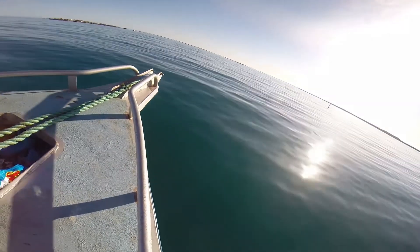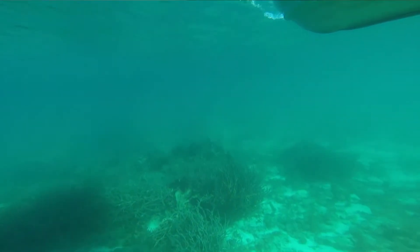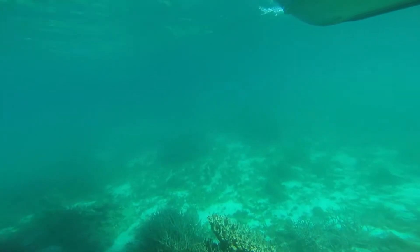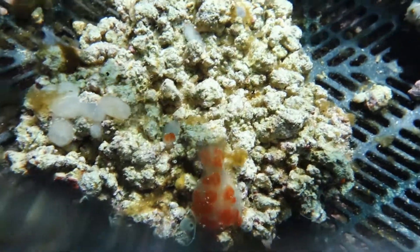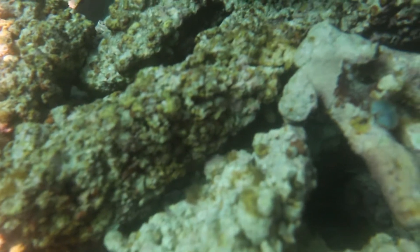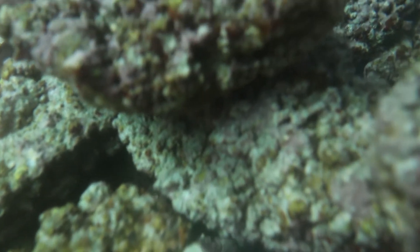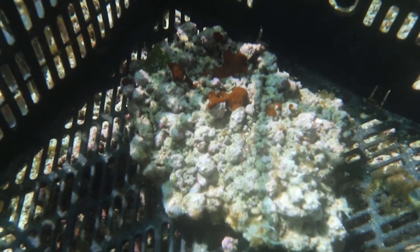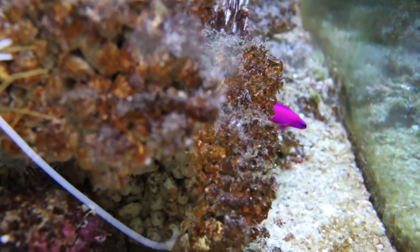Bubba Marda has been investigating the opportunity to use some of their substrate to help recreate some of these damaged reefs and provide a suitable substrate to allow settlement of incoming larvae. At the same time, one of the big focuses that Bubba Marda has for the future is to optimise their substrate to increase the speed at which any artificial reef structures will become colonised.